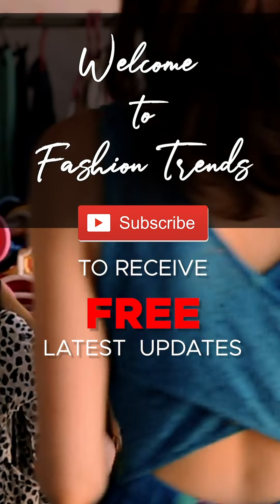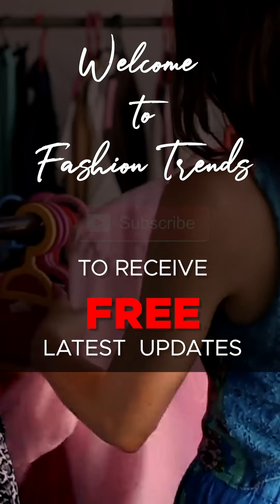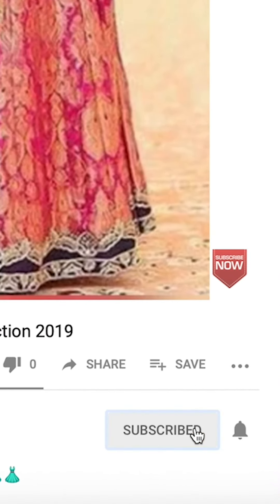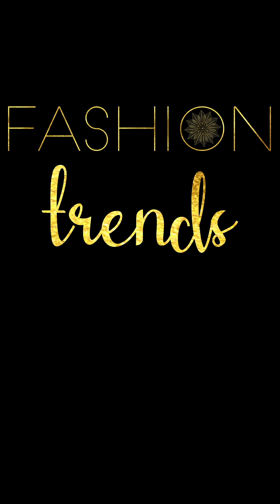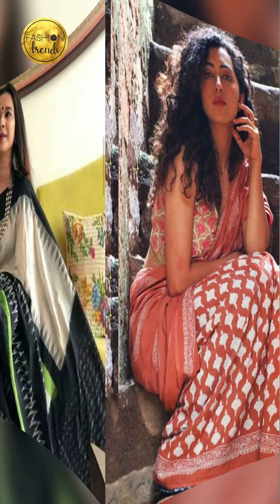Welcome to Fashion Trends. Subscribe to our channel and remember to hit the bell icon so you don't miss videos from our channel. Hello beautiful girls, welcome back to Fashion Trends, and today in our video we are going to be talking about...